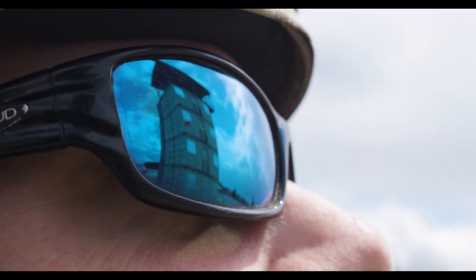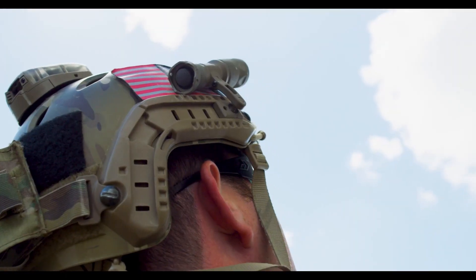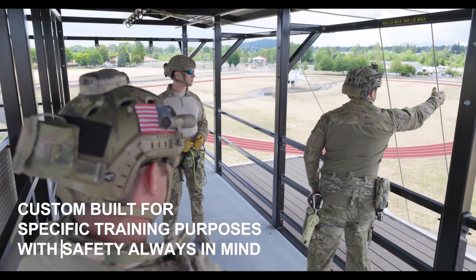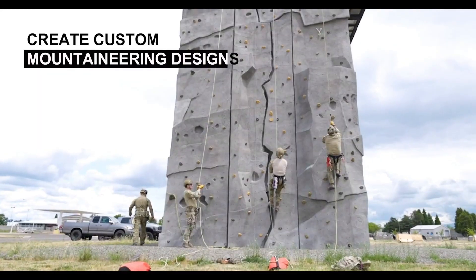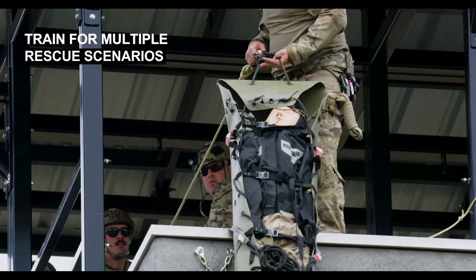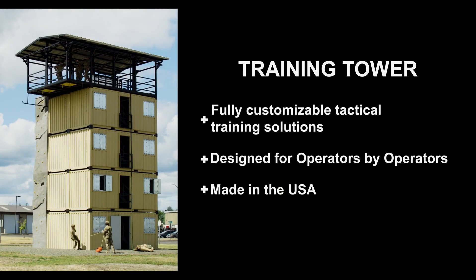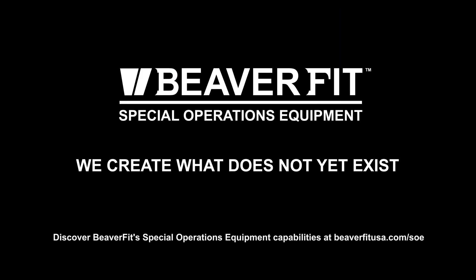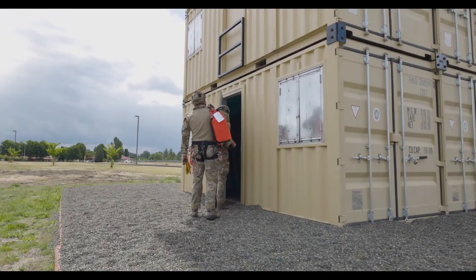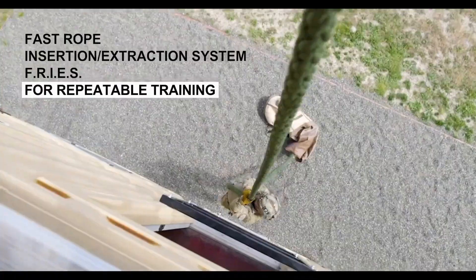BeaverFit has carved out a unique niche by designing and manufacturing innovative training systems, including portable gyms housed in containers. Their clients range from civilians to military organizations, with the latter benefiting from specialized equipment tailored to their needs. One standout creation is the BeaverFit Training Tower, designed specifically for the United States Special Operations Command (US SOCOM). This tower offers a wide range of functional training opportunities, making it a versatile tool for intense physical preparation. It is perfect for training in confined spaces, navigating obstacles, and developing rock climbing skills. It also includes features that allow soldiers to practice simulated landings without parachutes, providing realistic and practical training scenarios.